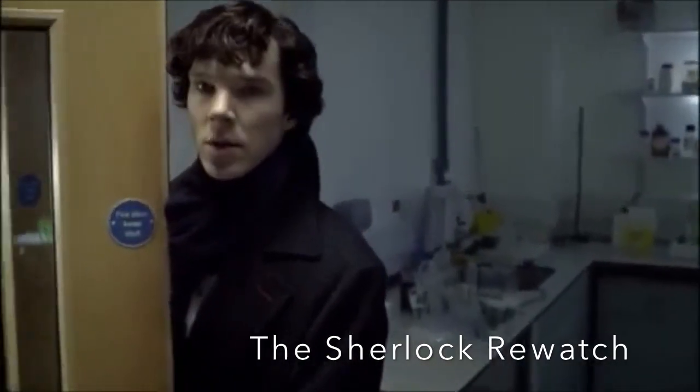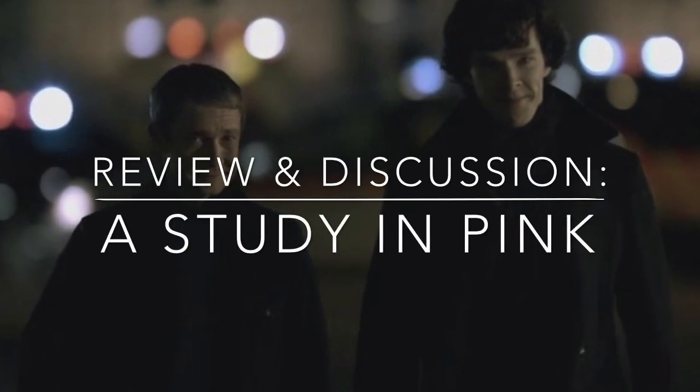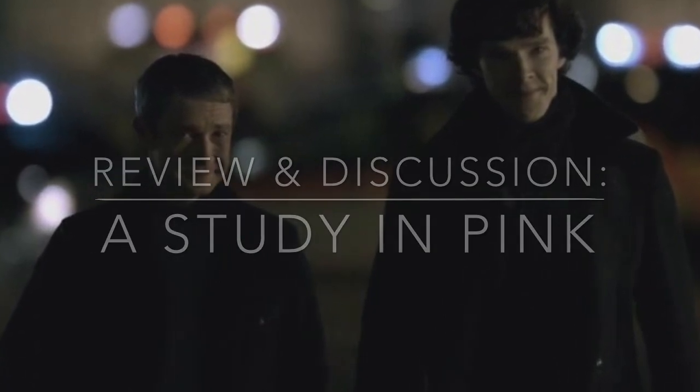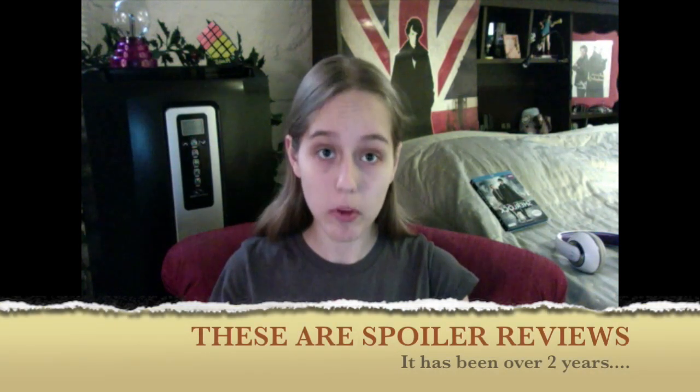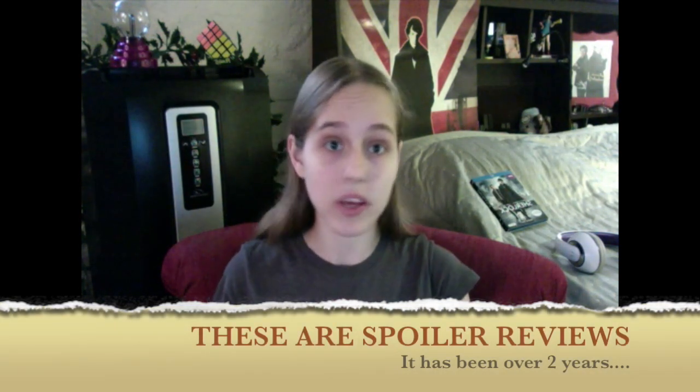The name's Sherlock Holmes and the address is 221B Baker Street. Hello everyone, this is the Sherlock Rewatch. If you don't know what this is, this is something I'm doing on my channel where I review each episode of Sherlock — each six — and I'm going to be reviewing A Study in Pink, as you saw in the title. A Study in Pink was written by Stephen Moffat, directed by Paul McGuigan, produced by Sue Virtue, and came out on July 25th, 2010.